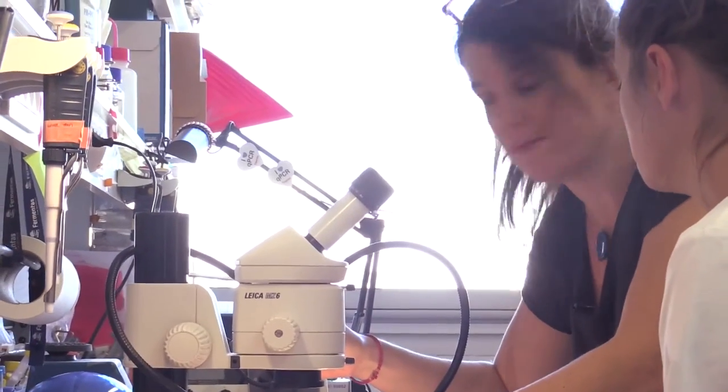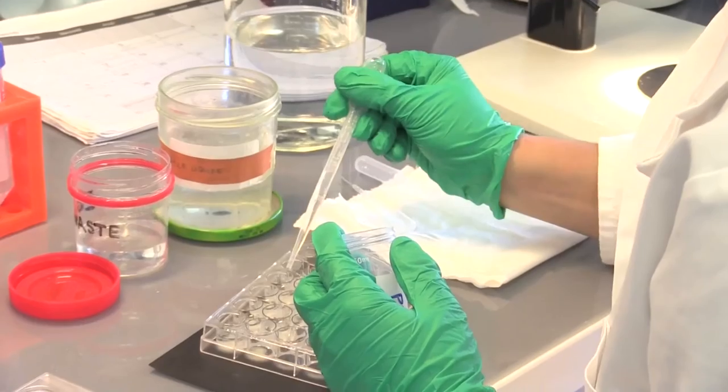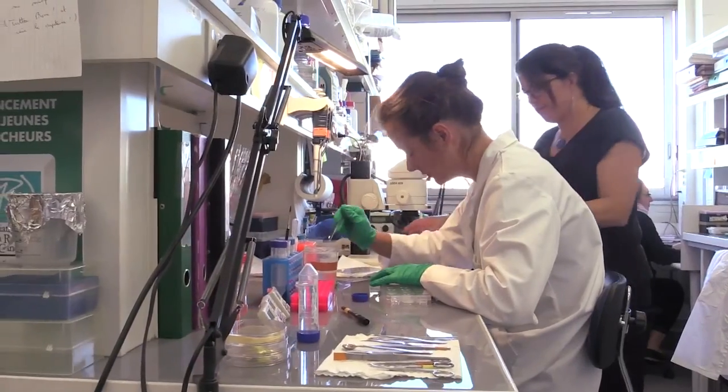My name is Sonia Gorel, and I'm a PI at the Institute of Biology at the Ecole Normale Superior. My lab focuses on understanding how brain circuits, and in particular the neocortex, wire up during development.